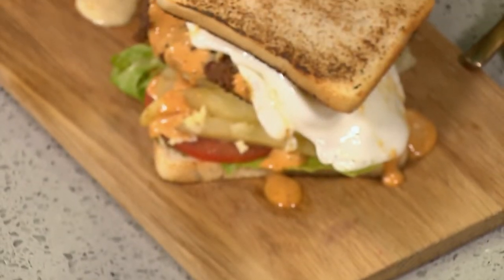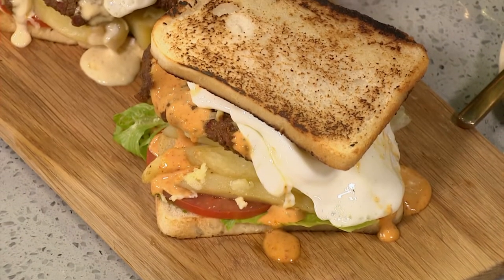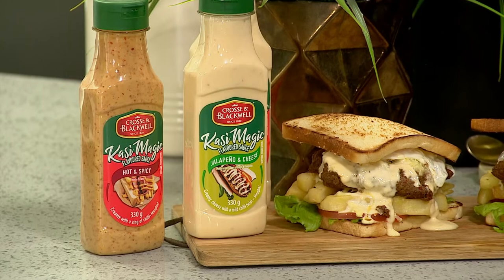This is our masala steak sandwich. We're going full house today — we've got eggs, we've got chips, we've got cheese, tomato, and of course we've got Kasi Magic. Well, the sky's the limit.